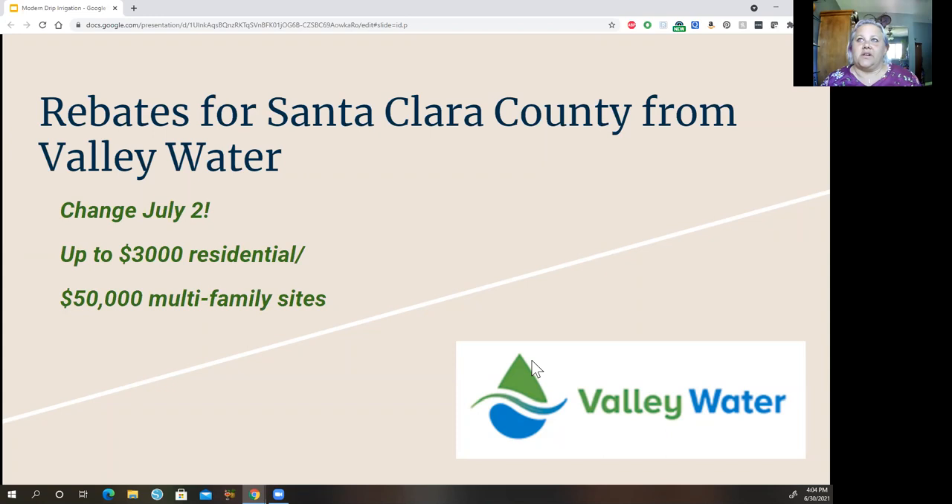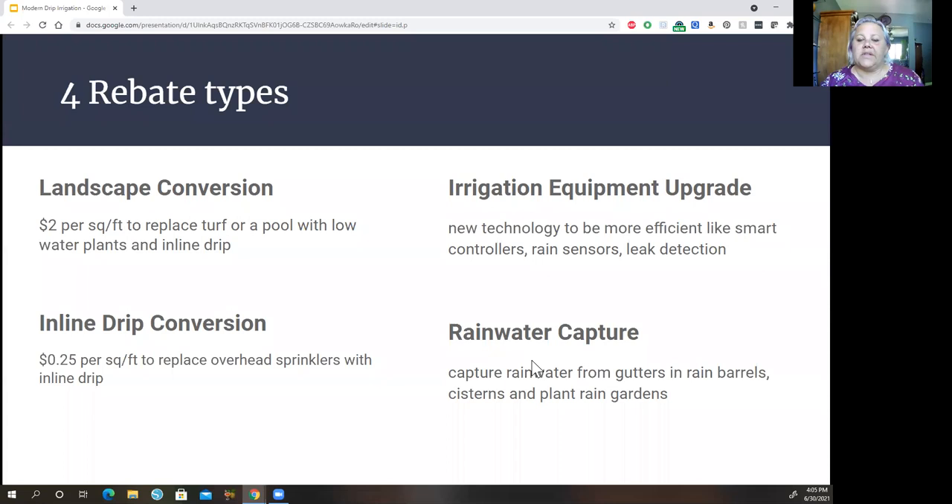I'm going to recap the Valley Water rebate for Santa Clara County. For projects approved July 2nd or later, amounts are increasing — you can get $2 a square foot for replacing a lawn or pool, and up to $3,000 for a residential site. There are four types of rebates. The landscape conversion is the most talked-about: $2 per square foot to replace turf or pool with low-water plants and inline drip. You can also get rebates for inline drip conversions if you've been watering ornamental plants with overhead sprinklers.